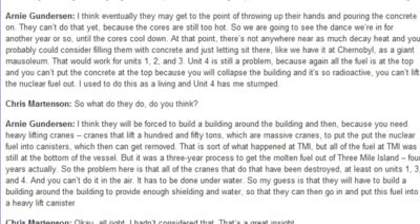So we're going to see the dance we're in for another year or so until the cores cool down. At that point, there's not anywhere near as much decay heat, and you probably could consider filling them with concrete and just letting them sit there like we have at Chernobyl as a giant mausoleum. That would work for Units 1, 2, and 3.